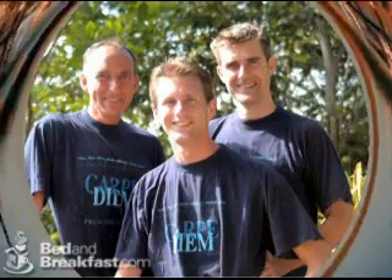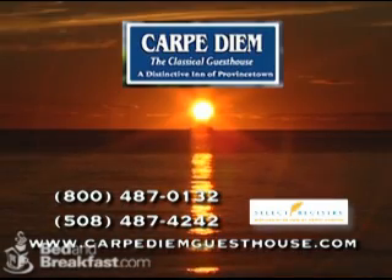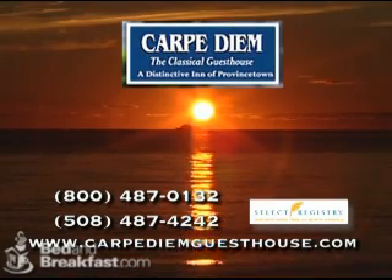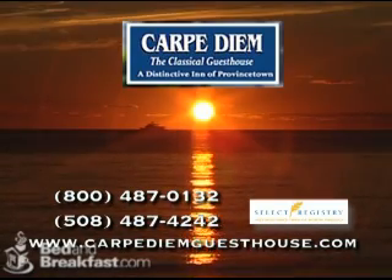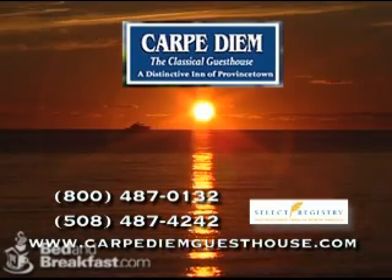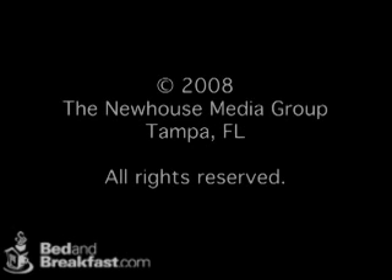Innkeepers Reiner, Hans, and Juergen look forward to welcoming you to their extraordinary property. For more information on this Select Registry property, you can either call them or visit them online. Carpe Diem Guest House and Spa — make your life extraordinary.